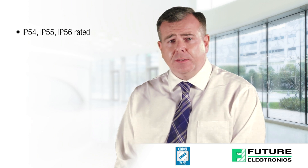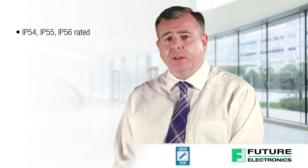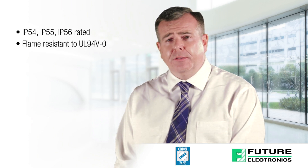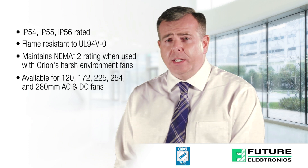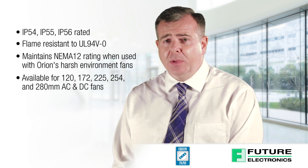The kit includes an AC fan, louvered fan guard, filter, metal guard and hardware, and are also IP54, IP55 and IP56 rated. Flame resistant to UL94V-0, it maintains NEMA 12 rating when used with Orion's harsh environment fans, and is available for 120, 172, 225, 254 and 280 mm AC and DC fans.